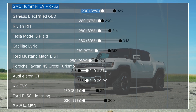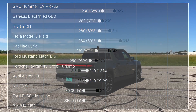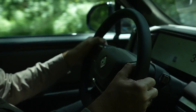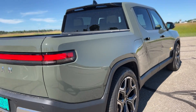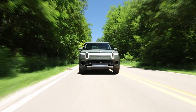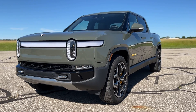Even heavier trucks like the Hummer EV and Rivian R1T went further than expected. The Rivian in particular highlights the variability in range ratings. The R1T we tested on all-terrain tires in 2021 went 220 miles versus its 314-mile range rating. The R1T we had for this test rode on all-season tires, and its result improved to 280 miles versus the same range rating.